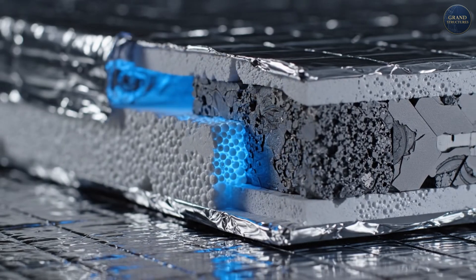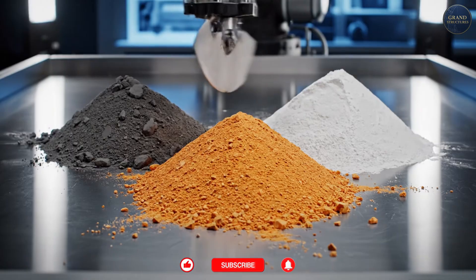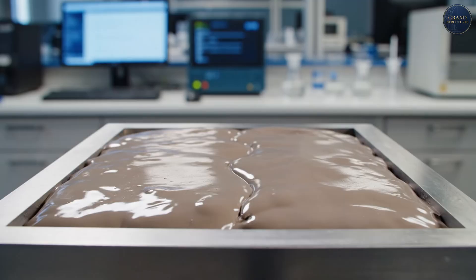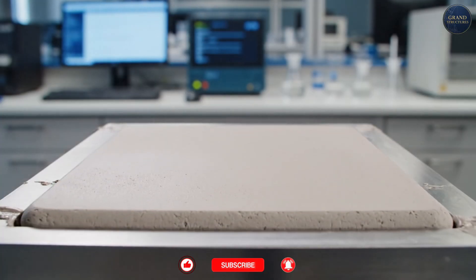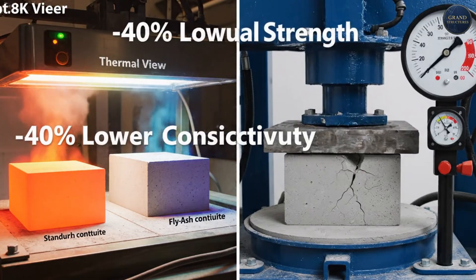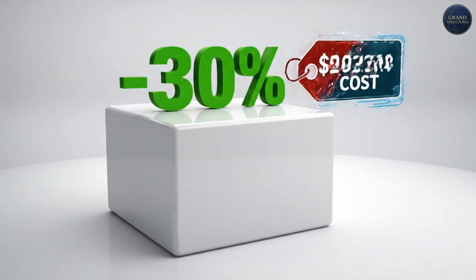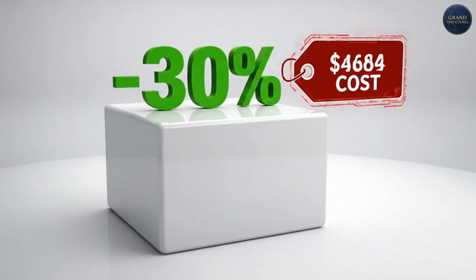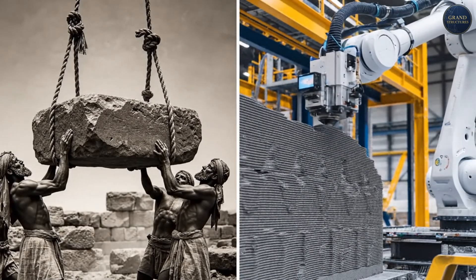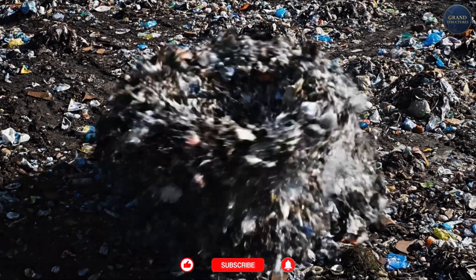Modern Israeli desert construction combines ancient wisdom with 21st-century material science. The key innovation: engineered thermal mass using alternative materials. Researchers at Ben-Gurion University developed a revolutionary building material using industrial waste — fly ash from oil shale combustion mixed with local Negev sand and lime. The result: thermal conductivity 40% lower than standard concrete, high thermal mass that stores heat like stone, compressive strength meeting structural codes, cost 30% cheaper than imported materials, and a carbon footprint 60% lower — while utilizing a waste product.